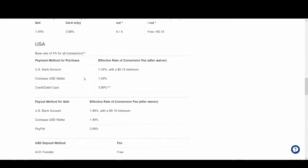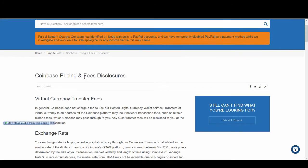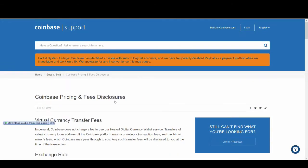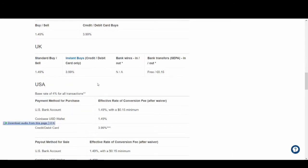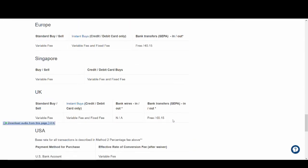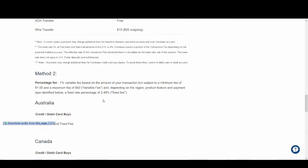Let's look at fees. If you want detail on how much Coinbase charges, go to their website and look up Coinbase pricing and fees disclosures. It varies by country. In Europe and the UK it's about 1.49% for a standard buy, 3.9% for instant buys, and there are bank transfer fees as well. There's also a method at 2.49 fixed fees.